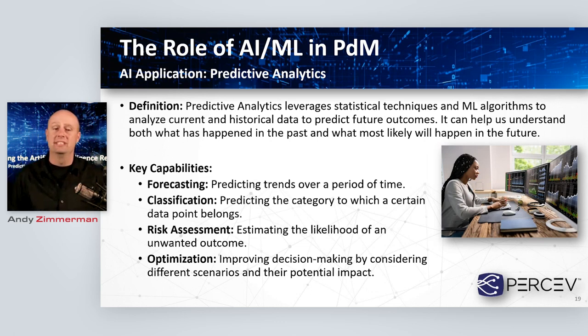The second application is predictive analytics — a big space that encompasses leveraging either statistical techniques or full machine learning approaches to analyze both current and historical data in order to predict future outcomes. The idea is that these technologies aid us in understanding what's happened in the past and then using that understanding to predict what most likely is going to happen in the future. From a key capability perspective, forecasting is the big thing — predicting a trend over time. In the predictive maintenance space, we can leverage forecasting to look at where data is headed and when it's going to create a situation that requires maintenance.